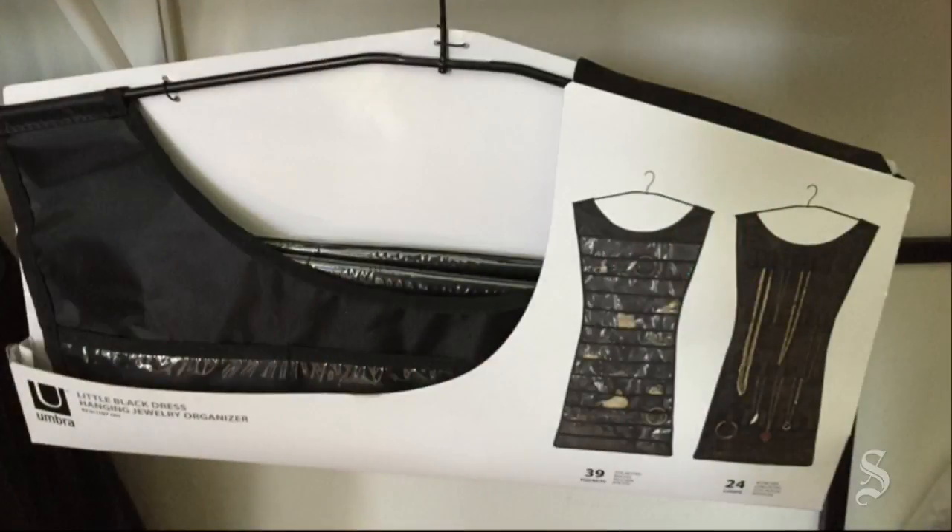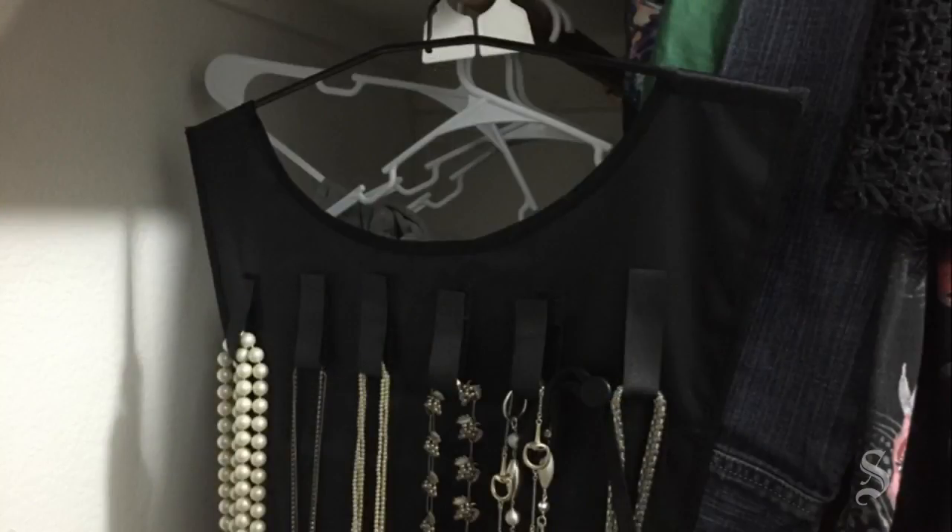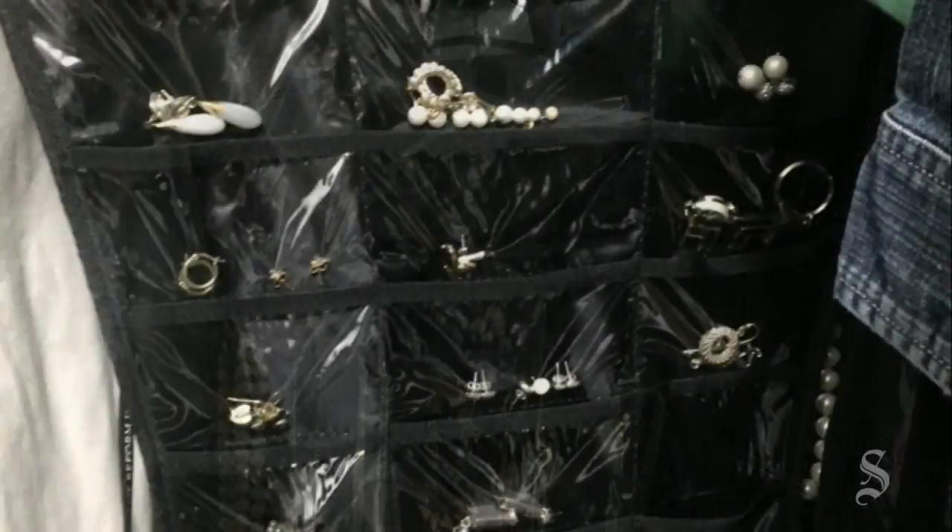For the jewelry that was everywhere, we got the Little Black Dress jewelry organizer, which hangs from a rod and has necklaces on one side and clear pockets for earrings and pins on the other.